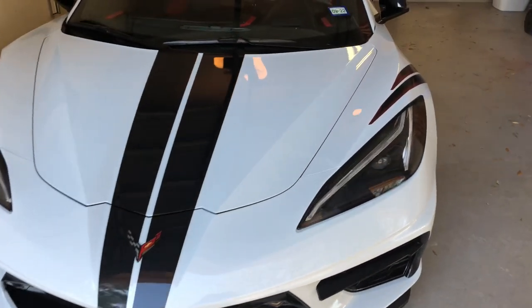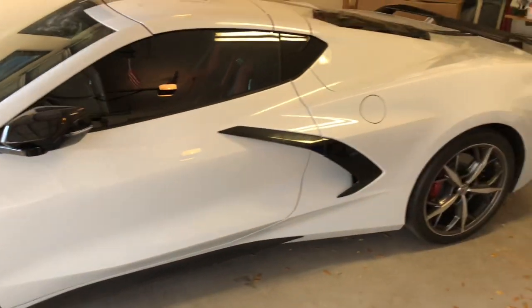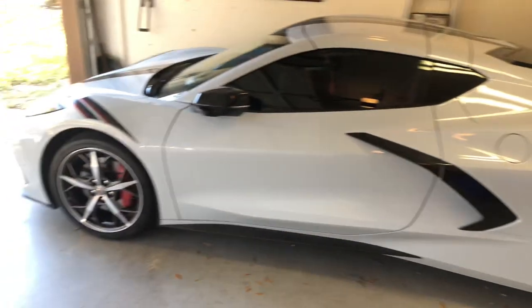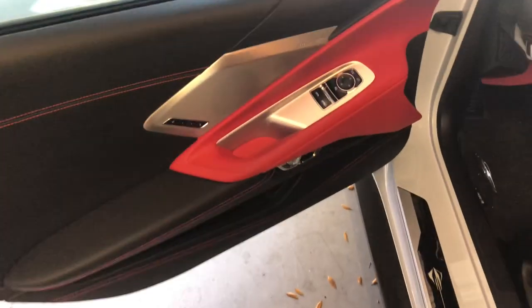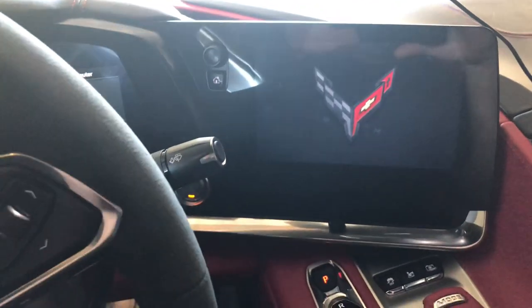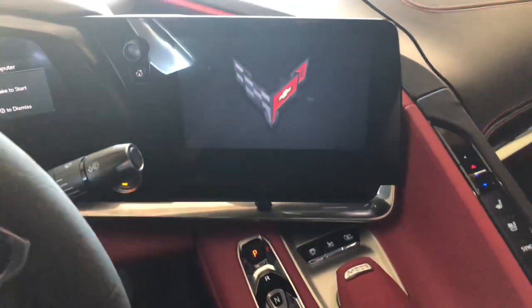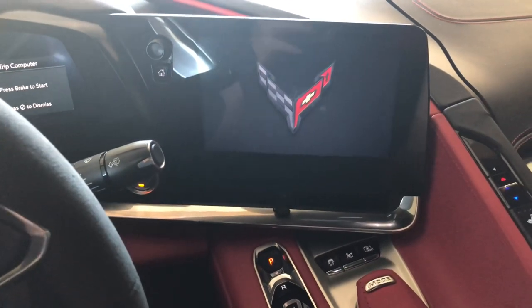This is going to be both a review and a recommendation for the audio settings on the C8 Corvette. I've got the 3LT so it's got the 14-speaker Bose — it's a wonderful system and they did a fabulous job in the layout of it, but there are things you can do to improve the sound quality. In my opinion there's too much high and mid-range.